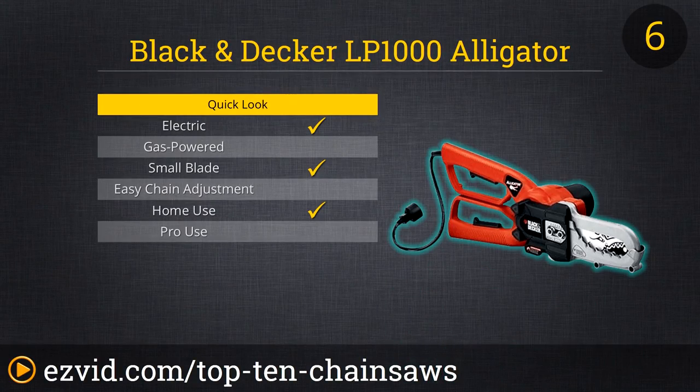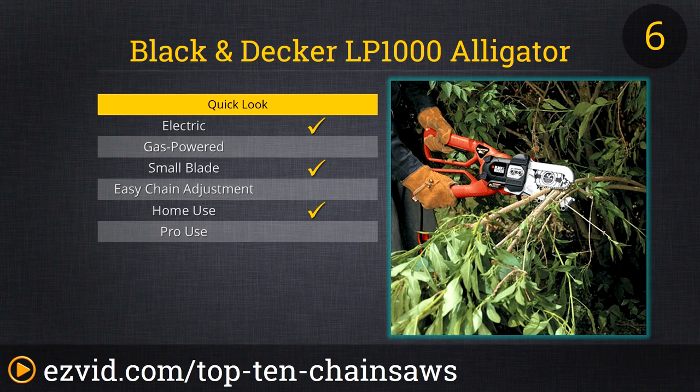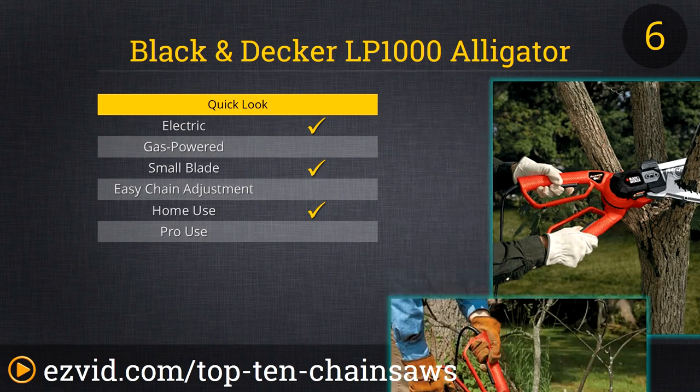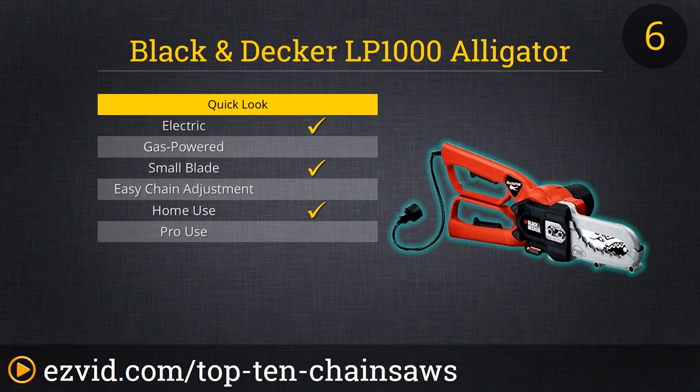At first glance, the Black & Decker LP-1000 Alligator Lopper looks like a pair of giant shears or pliers — nothing like a chainsaw. But the new design takes the chainsaw idea to a safer and more easy-to-use level. Between the wide-mouthed jaws runs the chain in a loop so you can have more safety and control in your cutting. The 4.5-amp motor is powerful enough to cut through 4-inch limbs and easily cuts through stacks of branches or saplings. Weighing less than 7 pounds, you can work with less fatigue.